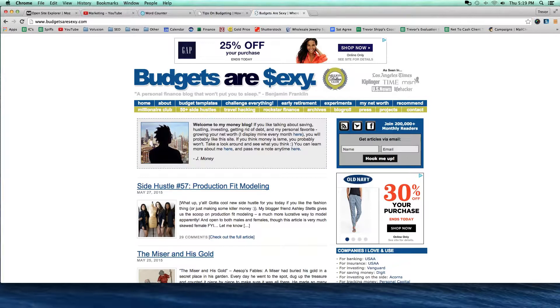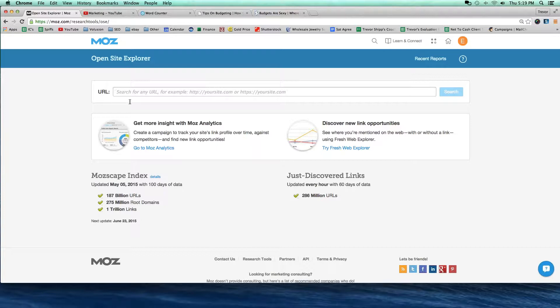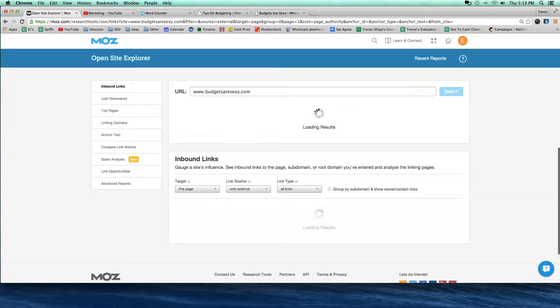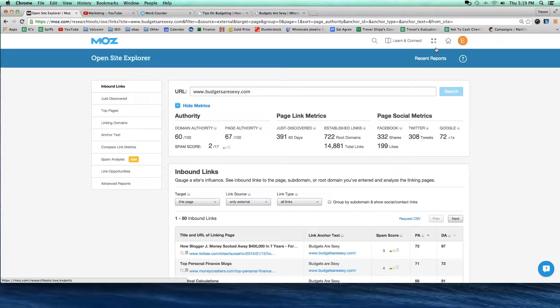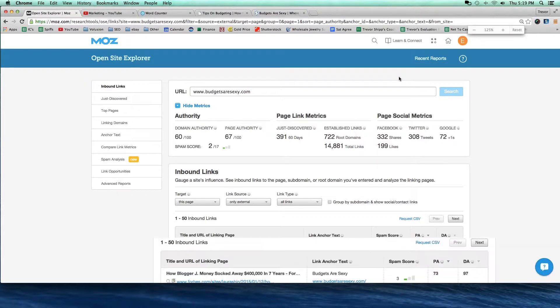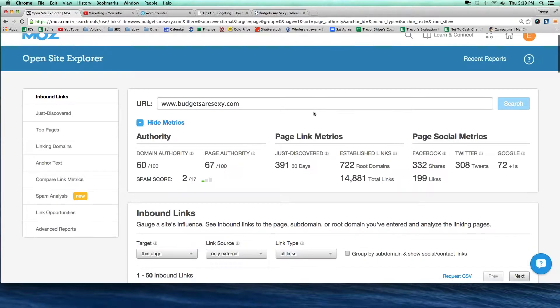When you're doing keyword research and you're in Google a lot, you guys are going to start noticing some of your competitors. I wondered why they were ranking so high, and I think in part it's probably because they have a lot of good links from other places — that's one reason why Google would choose to rank them high. So I can take them over to this tool here, Open Site Explorer, and I could do www.budgetsaresexy.com and search.